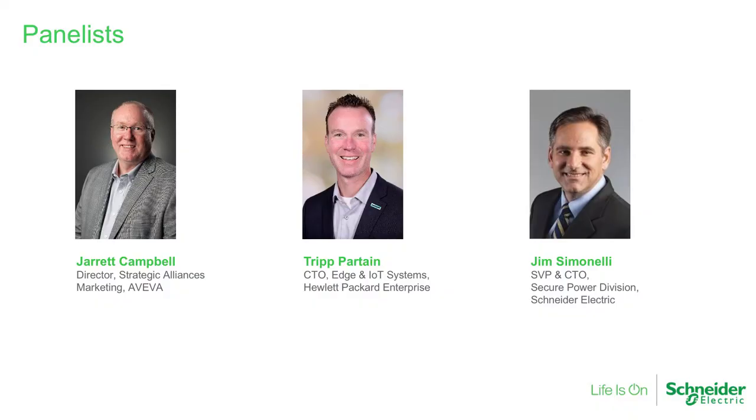Jarrett Campbell, Director of Strategic Alliances Marketing at Aviva; Trip Partain, Chief Technology Officer for Hewlett Packard Enterprises' Edge and IoT Systems; and last, but certainly not least, Jim Simonelli, Senior Vice President and Chief Technology Officer for Schneider Electric's Secure Power Division. Thank you all for joining us to share your expertise on this compelling topic.